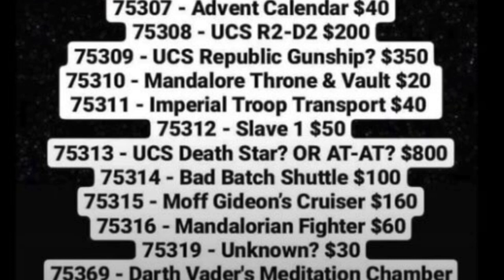Next, set number 75315, the Moff Gideon Cruiser — also known as the Arquitens-Class Light Cruiser or Imperial Light Cruiser — priced at $160, and this is going to be one good set. Minifigures will include Moff Gideon, some Stormtroopers, probably Dark Troopers, the Mandalorian, most likely Bo-Katan and her Mando buddy, and possibly Boba Fett, Luke Skywalker, and Grogu. I hope they scale it appropriately for $160 because I'm just hoping it's not puny.